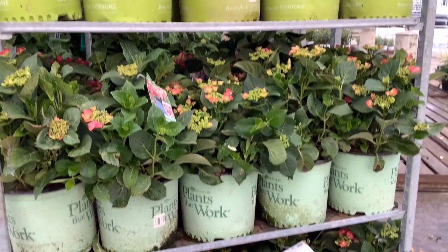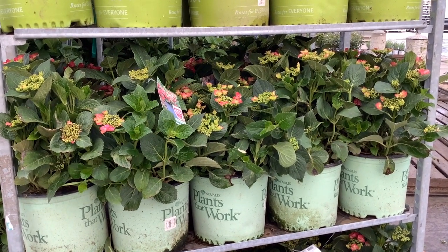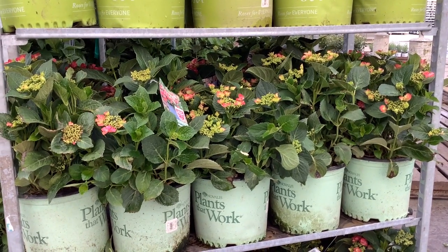On the cart here, going on the truck, but this is Hydrangea Cherry Explosion. Beautiful red hydrangea in the Plants at Work program, loaded with buds.